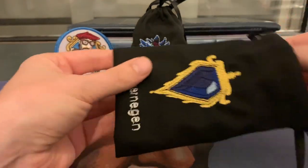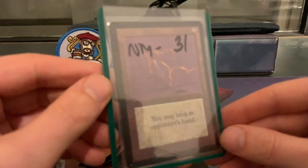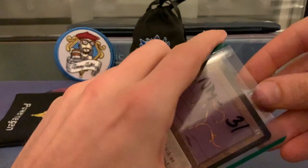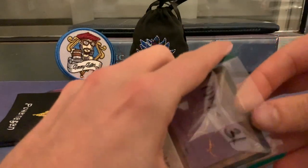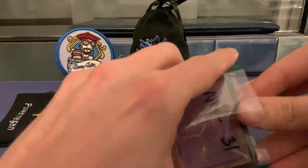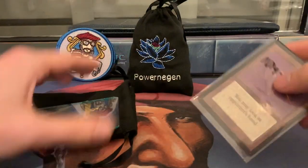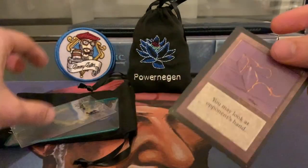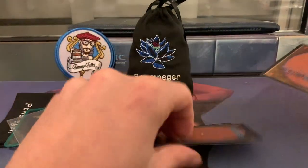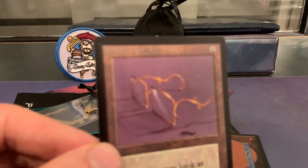Let's open it up. So what I've got in here — here we go. Near Mint Minus, it says, and here you can see the price. And this is, of course, the Glasses of Urza. Oh, it's always tricky to get these out. Wow. I also have some other cards — we'll look at them later, but let's first just enjoy this beautiful card.